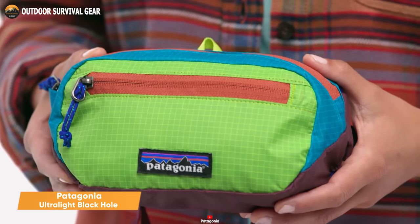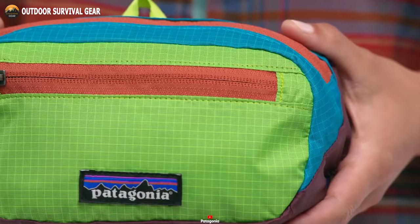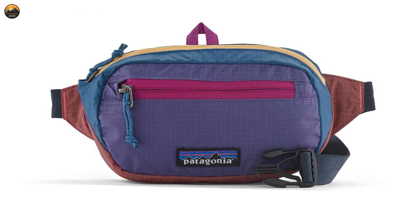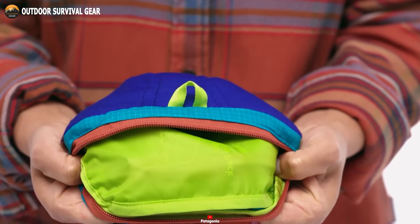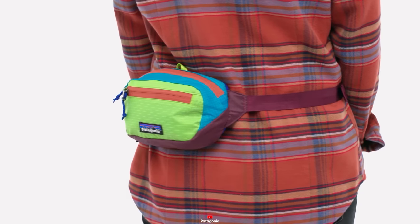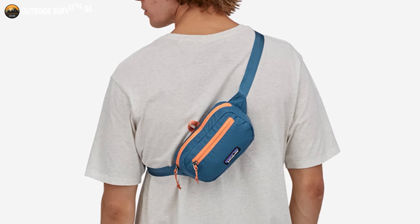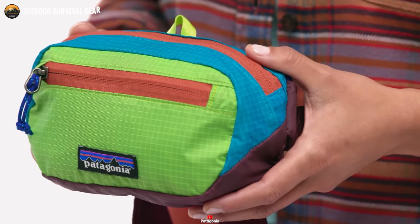The Patagonia Ultralight Black Hole is a compact and lightweight sling bag, thoughtfully designed for everyday carry and outdoor escapades. True to Patagonia's commitment to quality and sustainability, this bag is crafted from 70D recycled nylon, featuring a silicone and polyurethane coating that grants it remarkable durability and water resistance. Don't underestimate its compact size — the Ultralight Black Hole offers ample storage space. Its main compartment, secured with a zippered closure, provides sufficient room for your essentials. Moreover, there's an external zippered pocket for swift access to smaller items such as your wallet, keys, and phone. It can be worn either around your waist or across your body as a sling bag, effortlessly adapting to your preferred style and needs. With its lightweight and rugged design, the Patagonia Ultralight Black Hole is an essential companion for anyone seeking a dependable and versatile EDC sling bag.